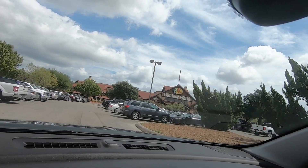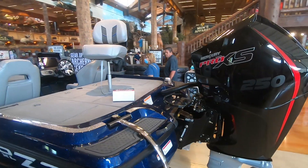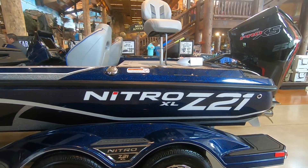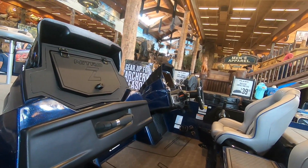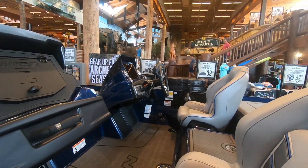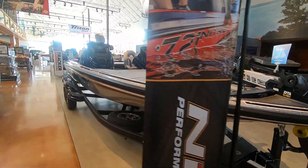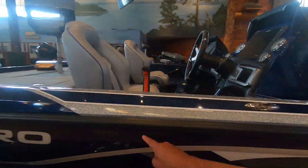First on the list, the Mako Pro Skiff 19. But this is not it — this is a 2020 Nitro bass boat. I have no interest in bass boats. It's just real pretty. And for 70 grand, you can have one.